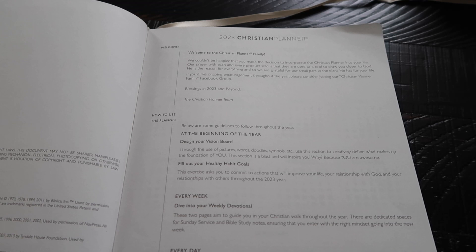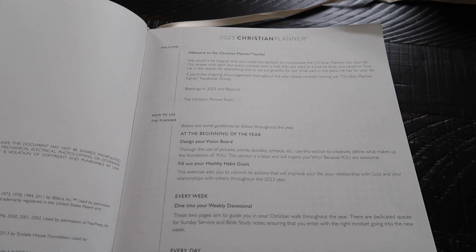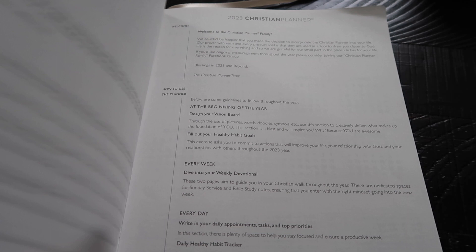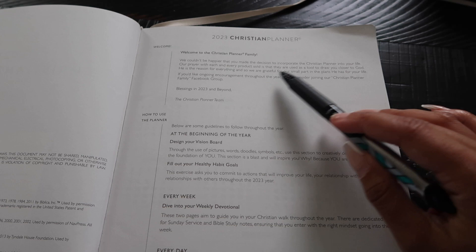Alright y'all, here is a look inside the planner. Please do not mind my nails — I need to get them done, but I wanted to go ahead and show you everything inside. First, here's the space where you can put your name and email, and it says 2023 Christian Planner. This first page is just a note from the company showing you how to use your planner.